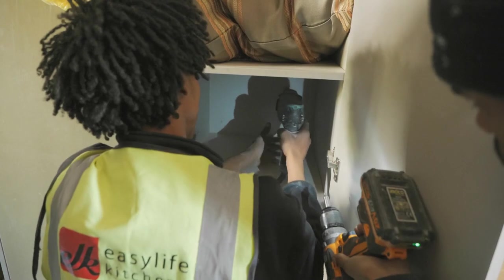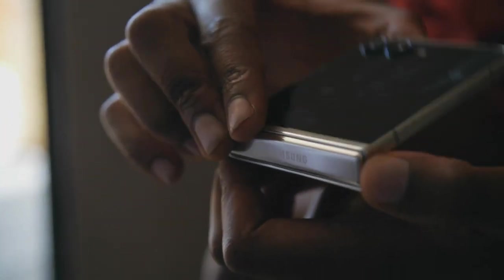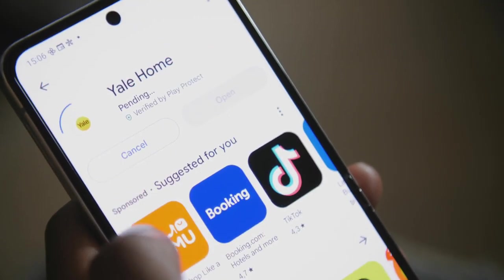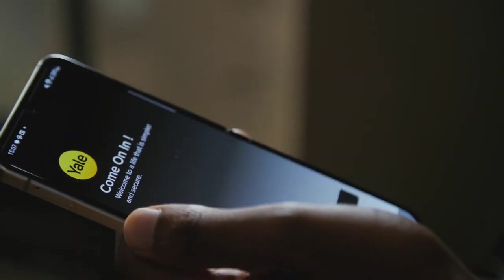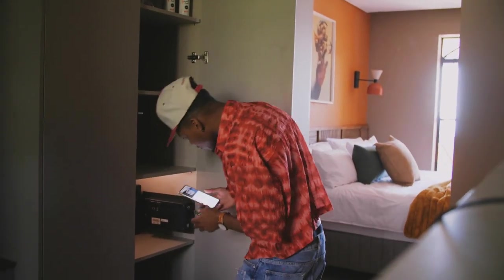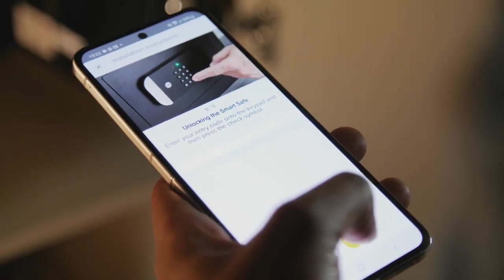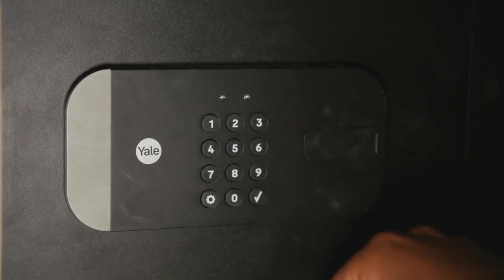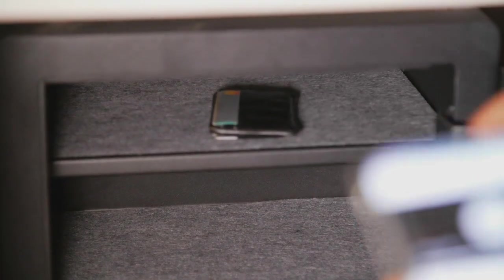One less thing to worry about is safety. A state-of-the-art smart safe from Yale allows them to control features using the Yale Home app directly from their Samsung phone. Setup is easy — just download the Yale app, set up an account, and scan the QR code on the safe to get easy operation steps. To unlock, enter the entry code on the keypad and press the check symbol. To lock, close the door and press any key. Peace of mind is as easy as that.